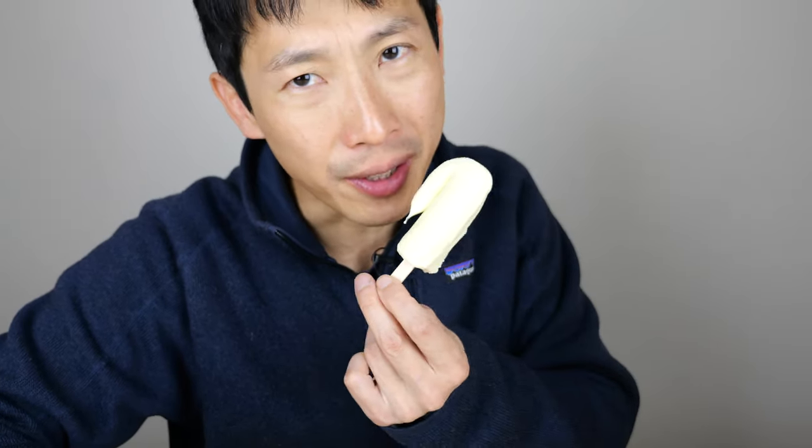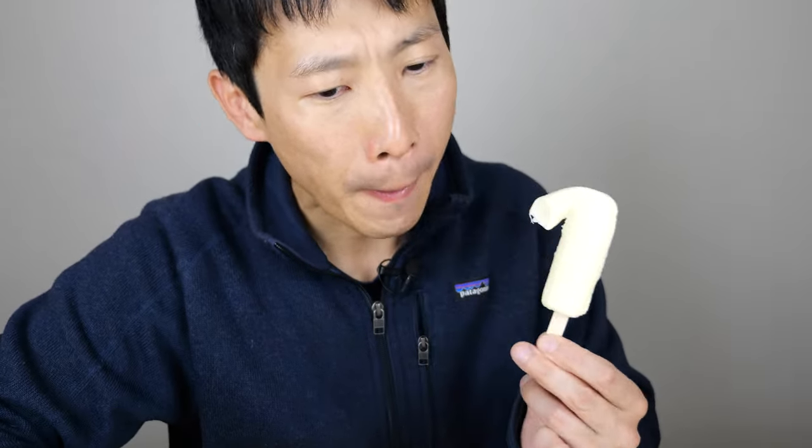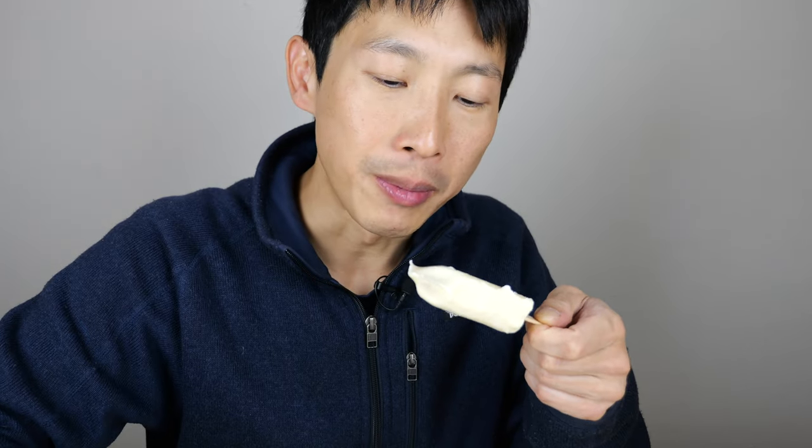Here's the first taste. Reminds me of soft serve ice cream a little. Very milky. It's like creamier than... Let me give it another taste. It has this chewier texture — it's not like a creamy thing you're chewing, but it's kind of gummy. I can't really smell anything. Most popsicles you can't smell anything. Does it remind me of White Rabbit?